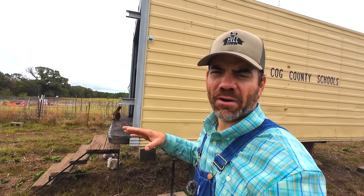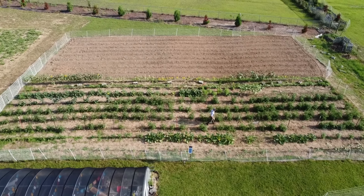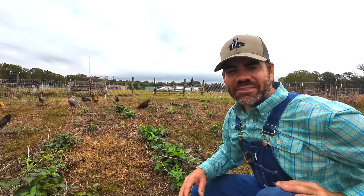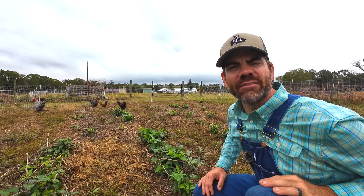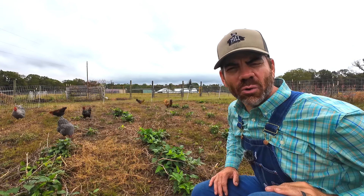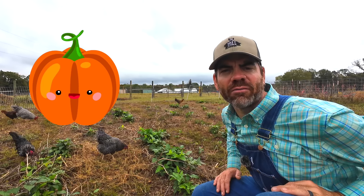Now the area we got our chickens in right now is really large because this is where our spring and summer garden was. We grew all kinds of cool things out here — tomatoes, peppers, cucumbers, squash, zucchini, and we even grew some eggplants. Well since we got our chicken friends moved, I think we ought to give them a challenge — a fun challenge they will thoroughly enjoy. Let's see if these guys can carve a pumpkin!